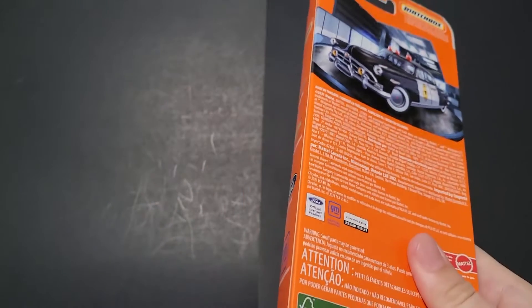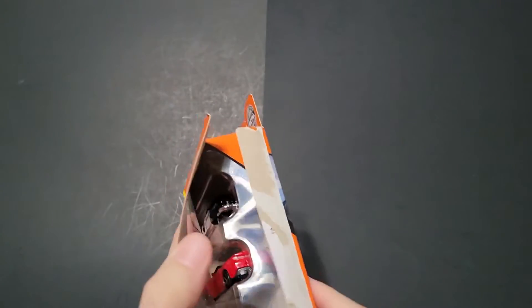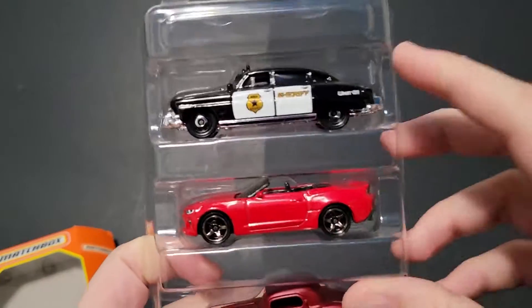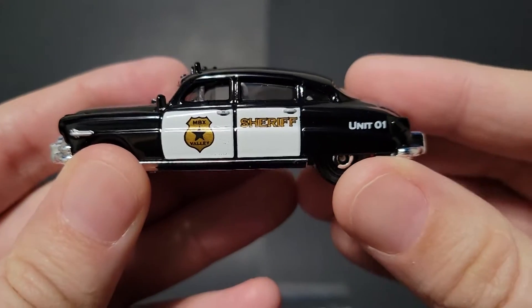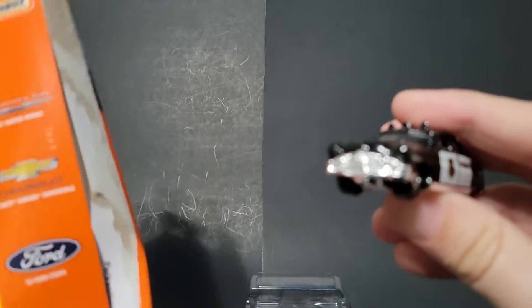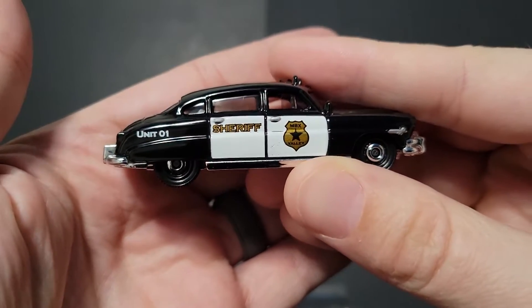So we have the Hudson on the back. It is copyrighted 2021. I found it here in February of 2022, so I'm guessing it's 2022, but it came with a bunch of other five-packs that were a little older. I kind of like these tires — that's really cool. Here's the Hudson, unit 01. I believe it's a 1951 Hudson. Very nice clean casting. Good stuff.